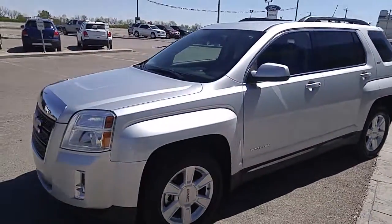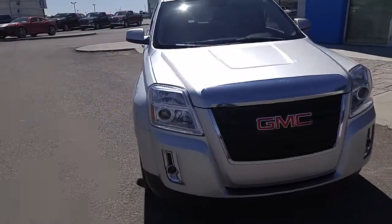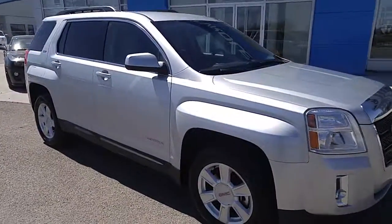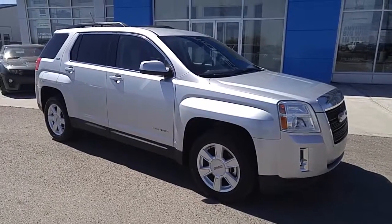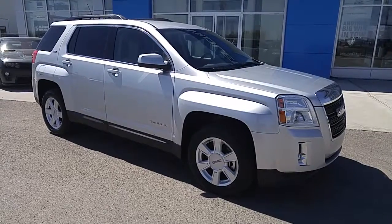Well, that's been my walk-around of this lightly used 2013 GMC Terrain All-Wheel Drive Sport Utility Vehicle. If you'd like more information, give our friendly sales staff here at Davis Chevrolet a call today. We have low finance rates, customizable warranties, and remember — we want your trade. Thanks for watching.